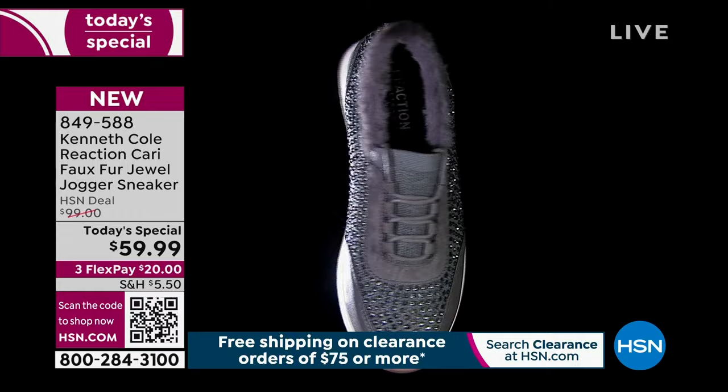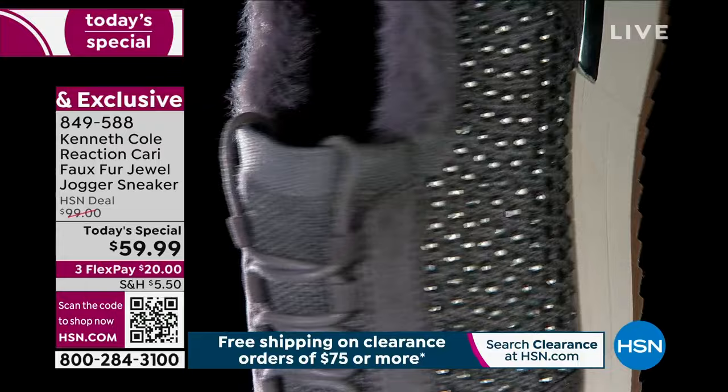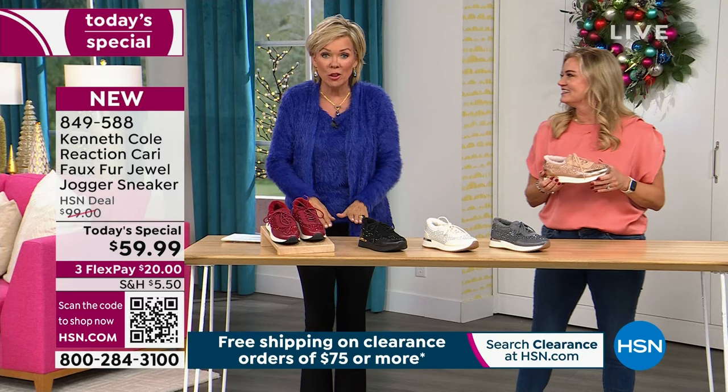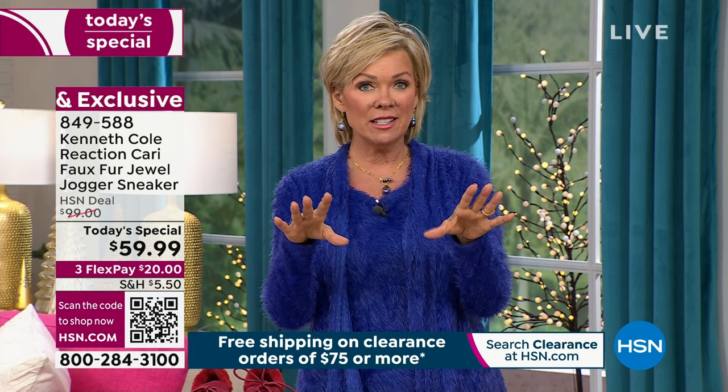There are so many details Kenneth Cole thought about — he's been doing it for 40 years. The rand, the rubber bottom gives you traction, it's durable, easy to get on and off. You have the knit upper, you slip it in, and it's cozy all the way into the insole inside. There's faux fur on the bottom — it's not just around the collar, it's all the way through the shoe. It's like being in a soft cozy sock. True to size — I'm a nine, wearing a nine. Sizes from 5 to 12 in both medium and wide widths.